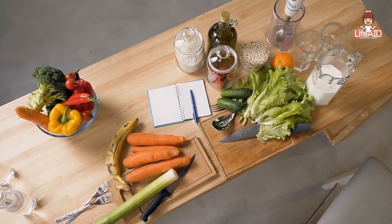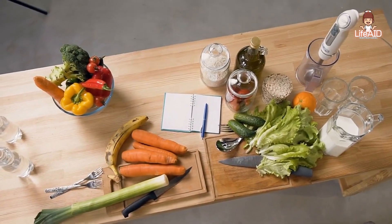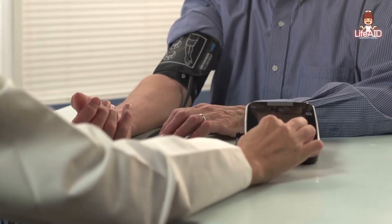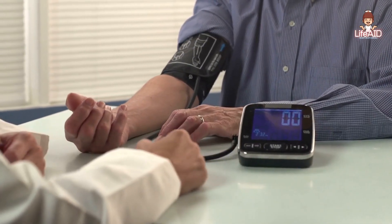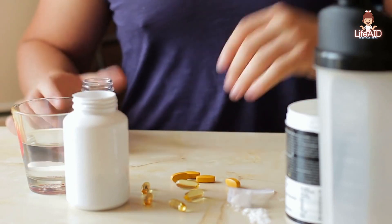It's important to note that getting enough vitamins from a balanced diet is the best way to maintain optimal health. However, some people may be at risk for vitamin deficiencies due to certain medical conditions, medications, or dietary restrictions. In these cases, a vitamin supplement may be recommended by a healthcare professional.